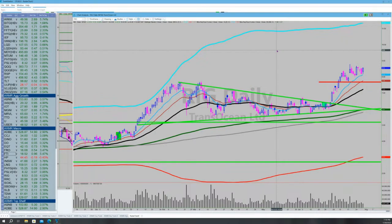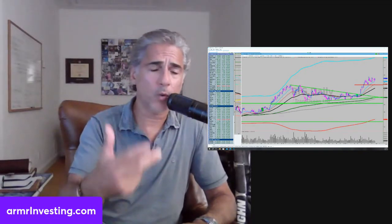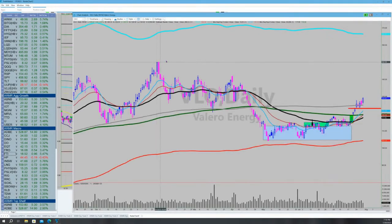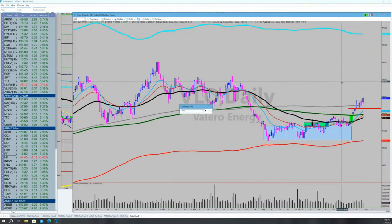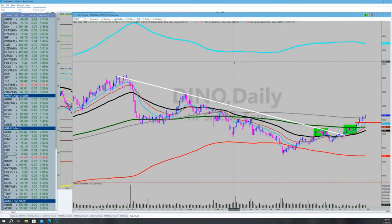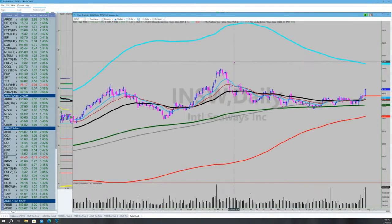To broaden our energy theme — we own Valero cheap and it's just going straight up. We own VINO. Those are our two favorite oil refining companies, owned right down here and breaking out. We're adding energy shipping stocks: FRO (Frontline) just now breaking out, and INSW (International Seaways) just now breaking out — that doesn't get better than that chart. Look at the volume spiking as it's breaking out. That's just what you want to see.